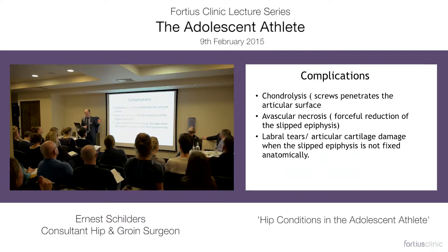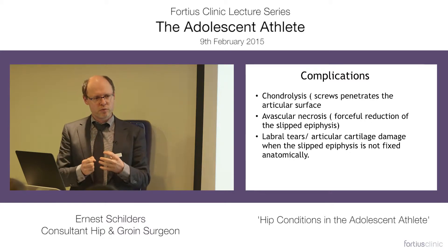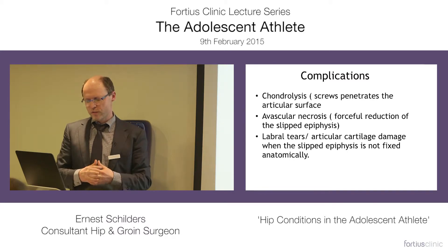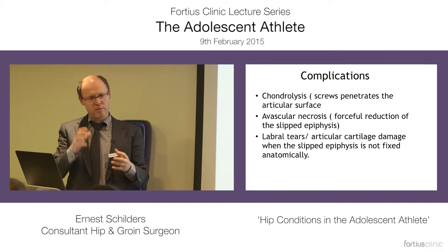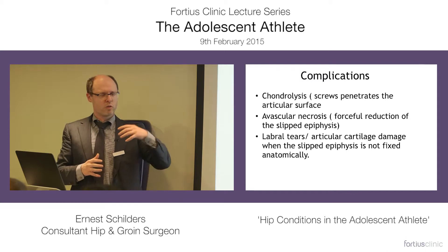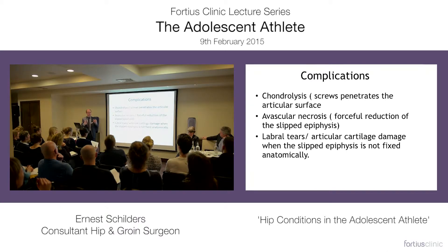Complications of the surgery can occur when your screw goes through the articular cartilage. If you try to reduce a slipped epiphysis too forcefully, you can create avascular necrosis. And if you are not able to fix the epiphysis anatomically, it might cause problems in later life because of the abnormal shape, and it can lead to labral tears or articular cartilage damage.